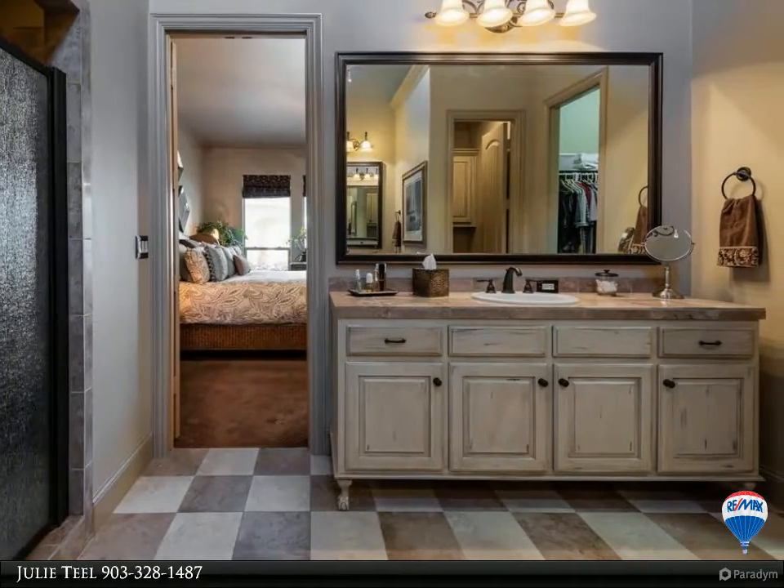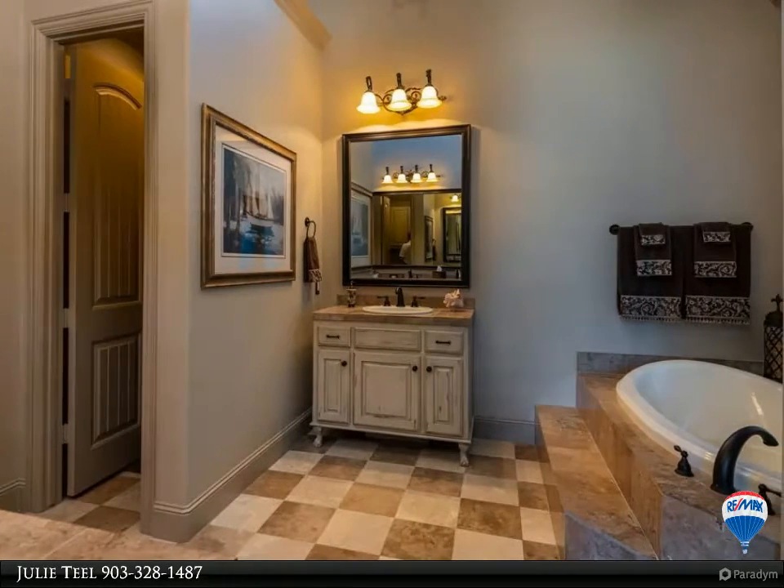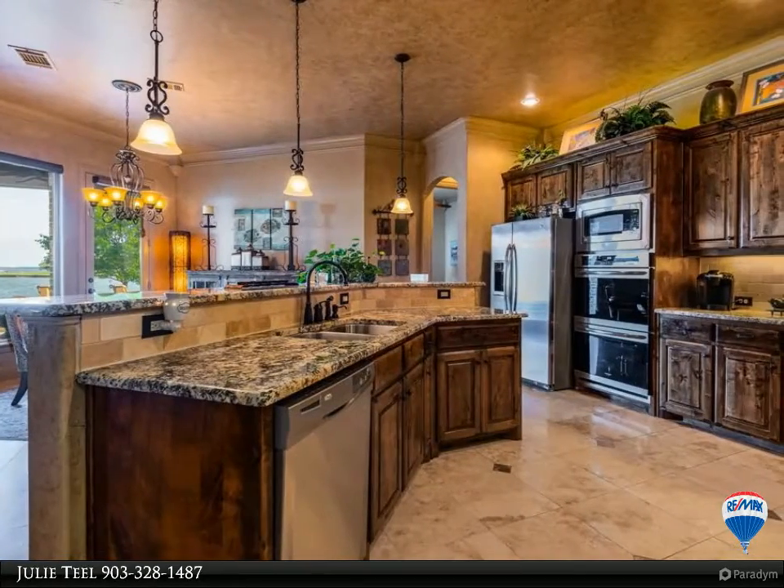Plenty of storage too. A total of five garage spaces make plenty of room for your lake toys. Outside you'll find the wonderful outdoor kitchen. This is truly lakeside luxury at its finest.